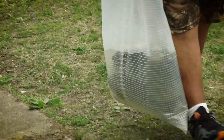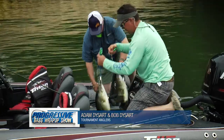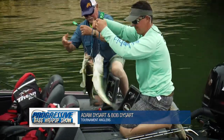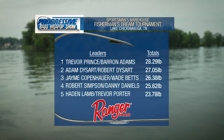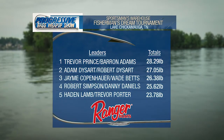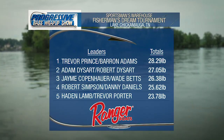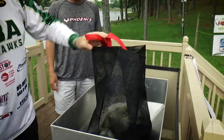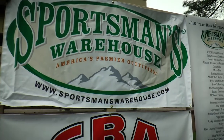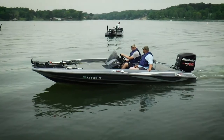The cloud cover stayed with anglers all day and the fishing was good. Anglers brought a steady stream of 20-plus pound limits across the stage. The father and son team of Adam and Bob Dysert had second place with 27.05 pounds, and the team of Baron Adams and Trevor Prince won the tournament with a 28.29-pound sack. All proceeds go to the athletic department at Silverdale Baptist Academy. Through Sportsman's Warehouse sponsorship and the generosity of local anglers, more than $80,000 has been raised.